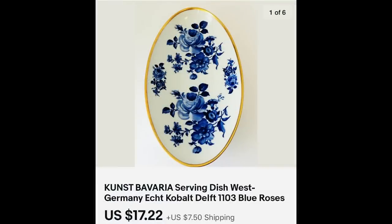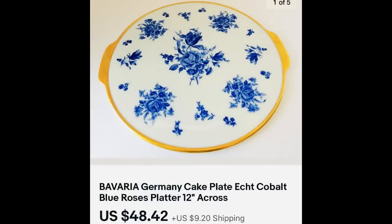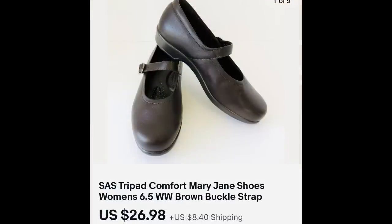Next up is part of the dishes that I recently showed in a video. This first dish brought $17.22, and the same buyer bought a couple of pieces — here $15.92 for this bowl. I believe this bowl had a crackle in the glaze, which is why it would have brought higher without that. The last piece was a beautiful cake plate, nice and big at 12 inches across — $48.42. Next, if you find Sass TriPad Comfort shoes, those do quite well if they're in great condition — $26.98.